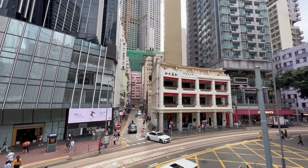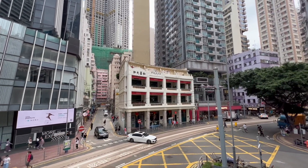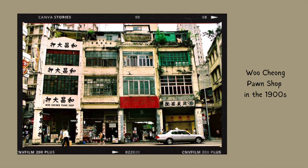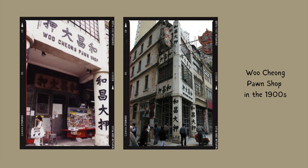Located in the center of Wan Chai is this sophisticated historical building, the Wuchang pawn shop. It has been around since 1888, constructed as a traditional tong lao shop house, a style of architecture commonly found in the late 19th century in Hong Kong.